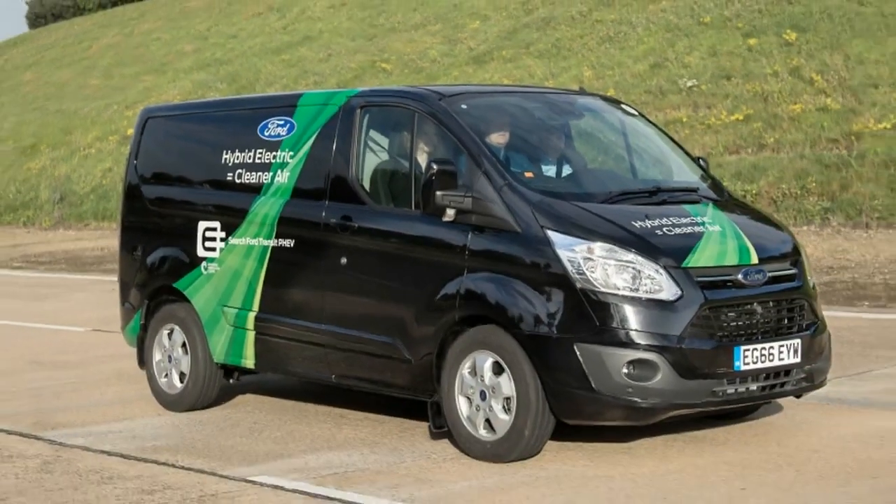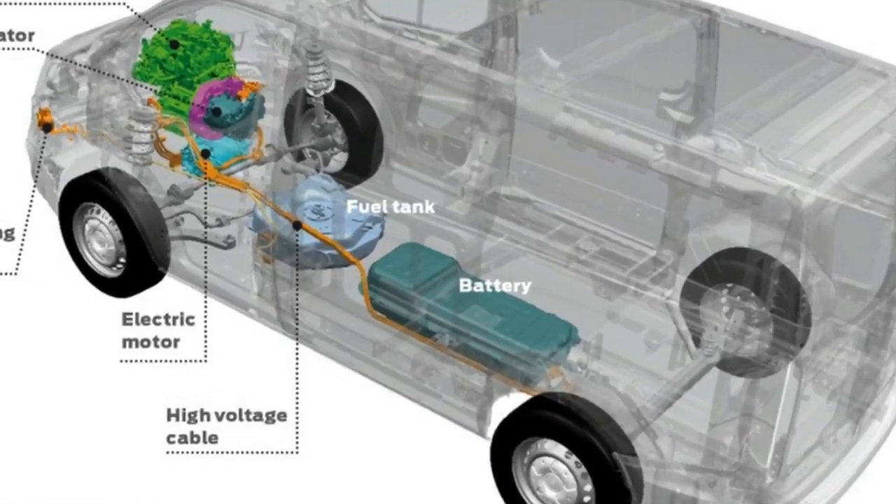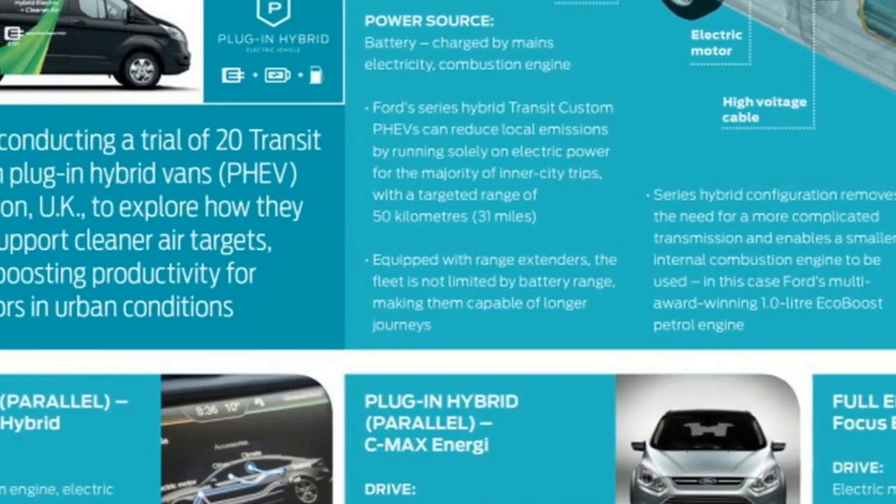These FEV Transits use lithium-ion batteries under the load floor, preserving the van's full cargo volume. In addition to providing more range, the FEV vans offer a greater payload capacity than all-electric vehicles, according to Ford.